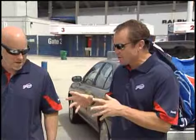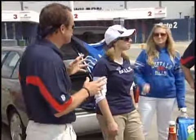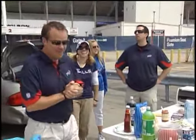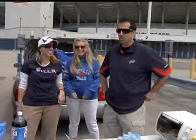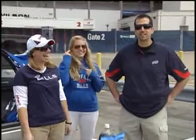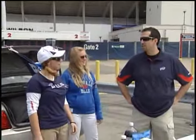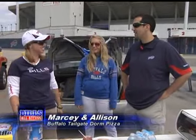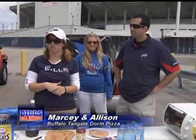That looks fantastic. Now we're going to go over and take a look at our second recipe — Reagan's over here with our next contestants. Barbecue grill? We scoff at your barbecue grill. We've got a Black & Decker toaster oven right here. We must be in the presence of college students. Marcy and Allison are here. Thanks for having us. Which college? Canisius. What are we making? We are making Buffalo tailgate dorm pizzas.